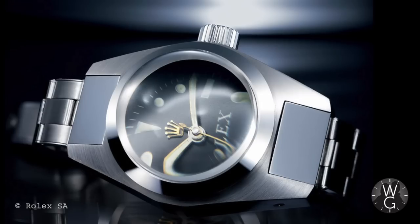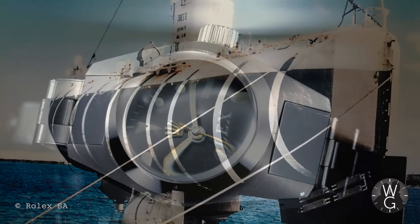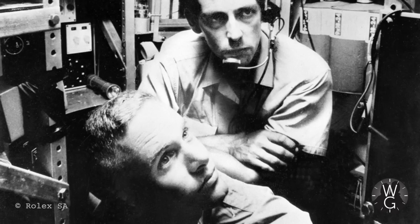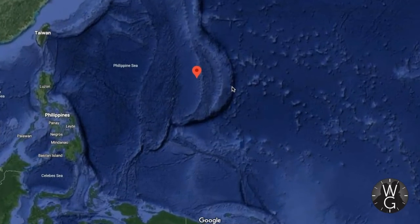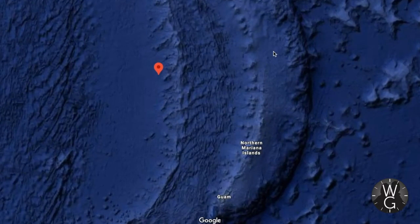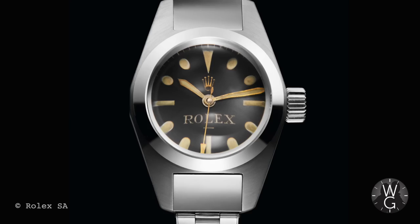Now let's go into the history of the Sea-Dweller and the Deepsea. Rolex began experimenting with watches for much deeper depths than the Submariner would go to. In 1960, they put a Deep Sea Special model on the outside of the bathyscaphe Trieste, piloted by the US Navy's Don Walsh and oceanographer Jacques Piccard. When they descended to the bottom of the Mariana Trench — a depth of 10,916 metres, or 37,800 feet — the Deep Sea Special Rolex on the outside fortunately survived.